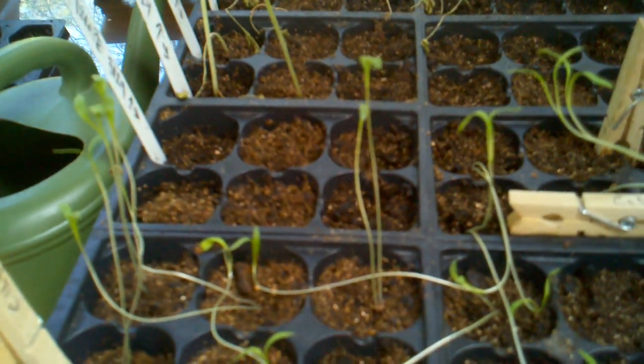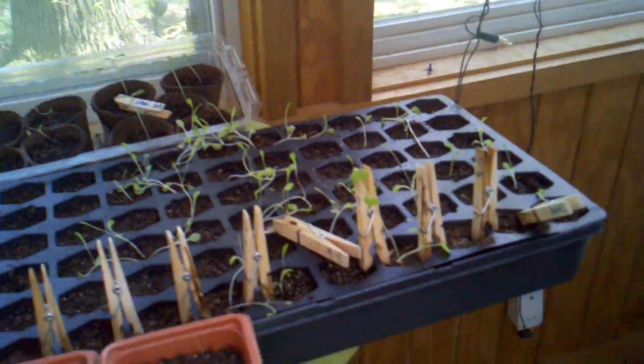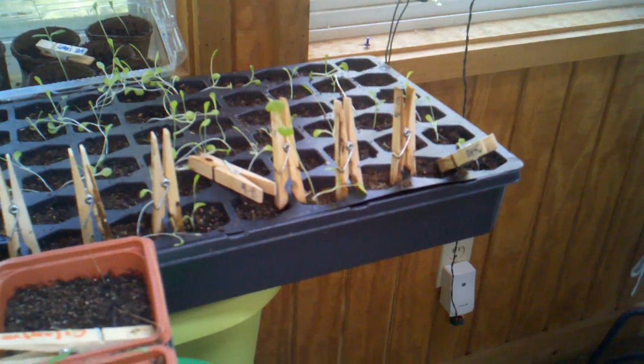Cilantro — not looking too good. Again, the tomatoes are looking great. And here's more cantaloupes — they all died. I've got a little bunch of peppers and some more tomatoes back there. And it looks like more kale.